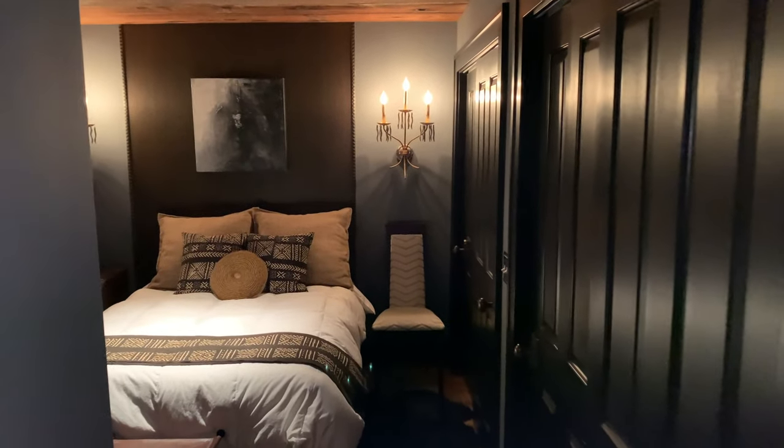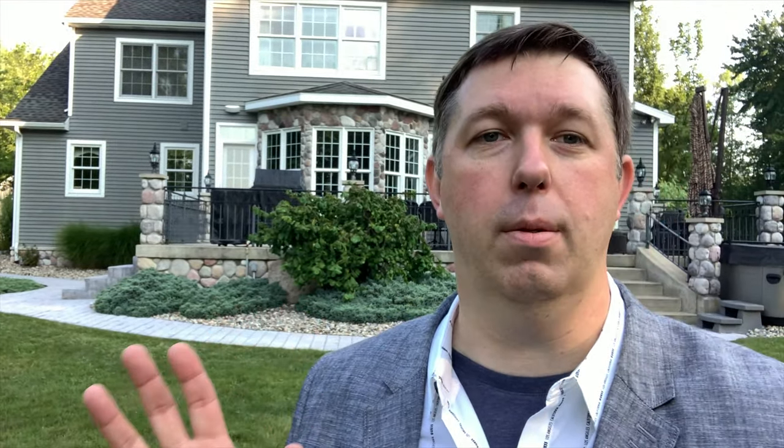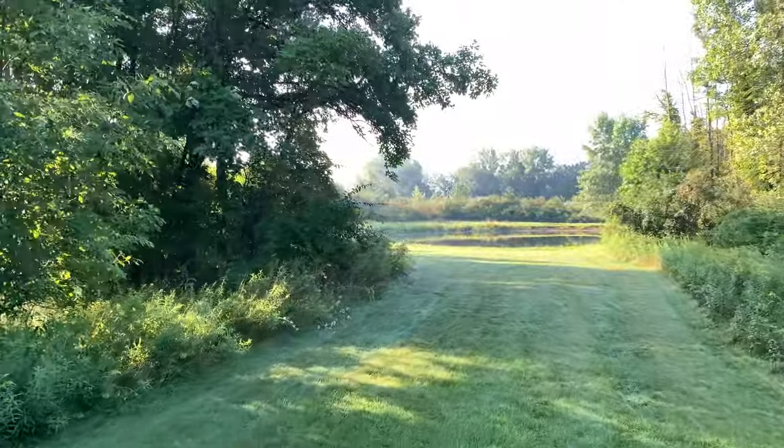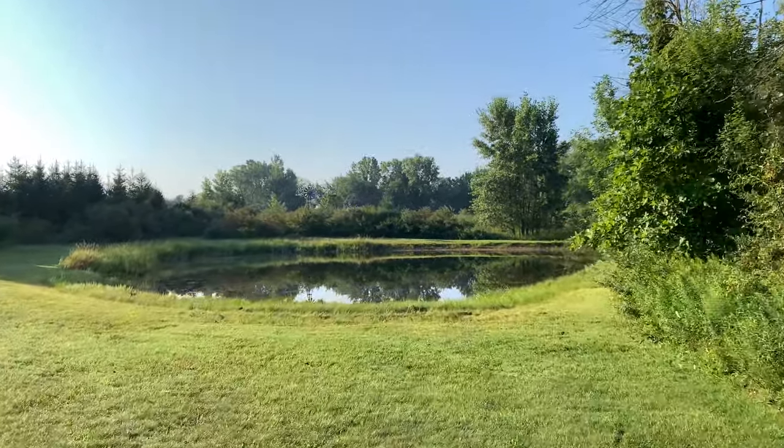Lo and behold, the fourth bedroom. And at the back of the house you have this beautiful stone-lined patio that looks out over a wooded area with a pond. Can you imagine sitting here every morning watching the sun come up and then go down again at night? I can, because I'm standing here, but I'm hoping you can too. It is a really nice place to be.